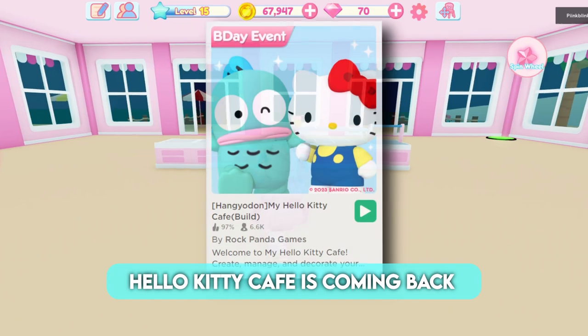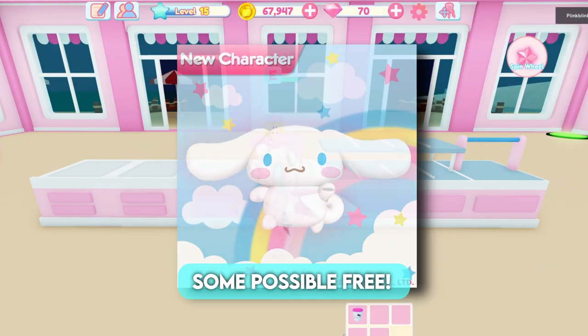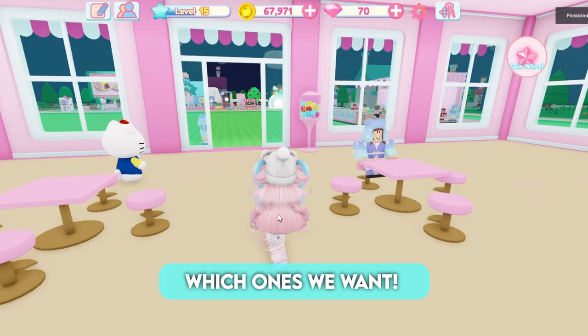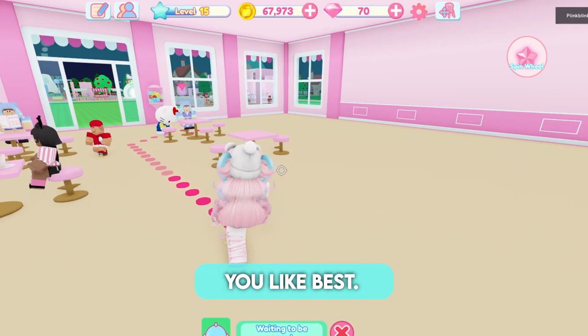So as you all know, Hello Kitty Cafe is coming back with a new cinemoral event with more items, some possibly free. To actually get these items, we all have to vote on which ones we want. To vote, click the link in the description and vote on which items you like best.